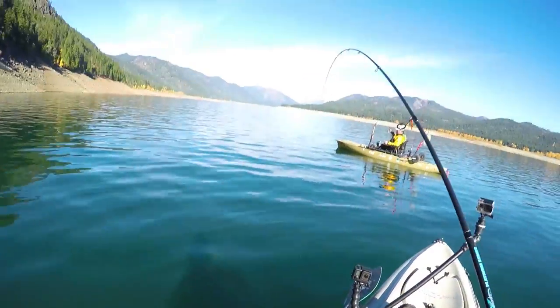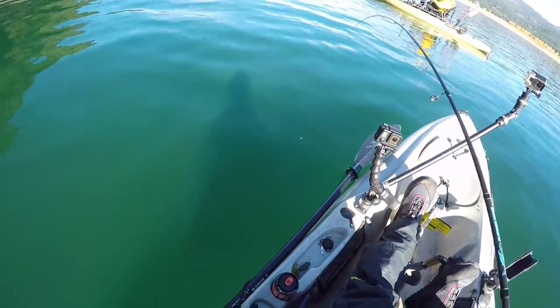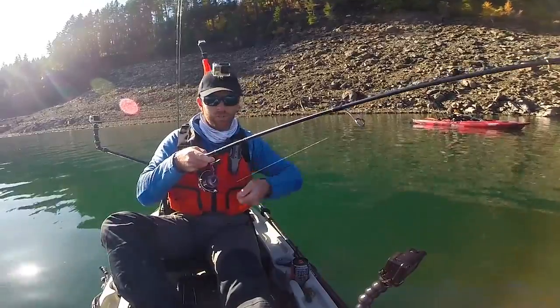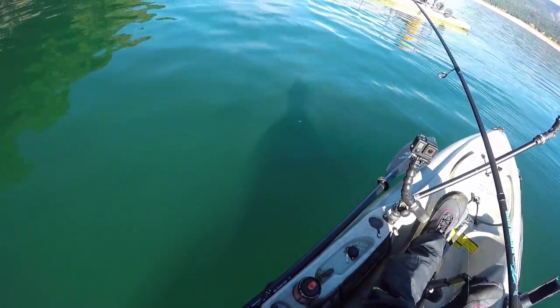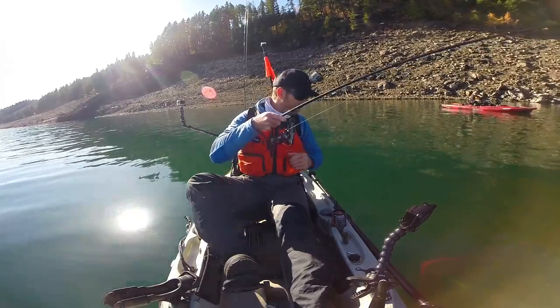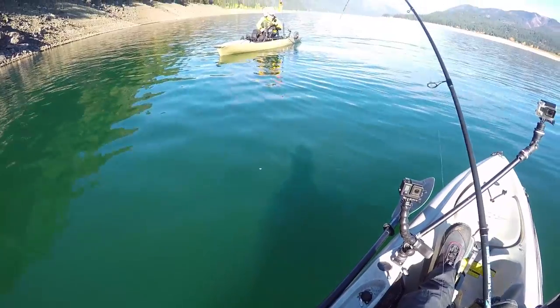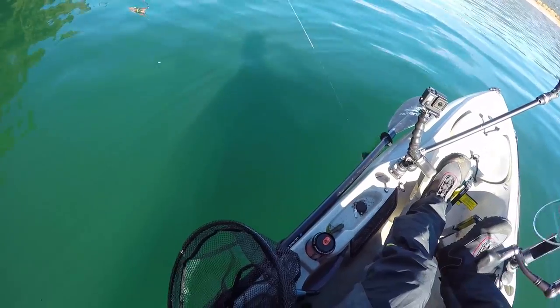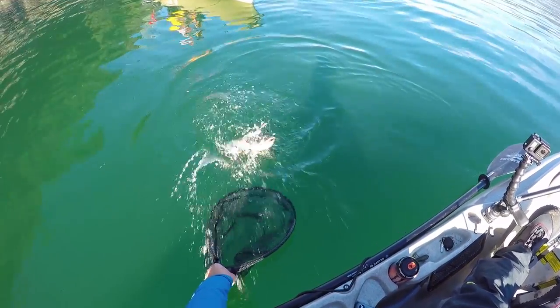Fish on. Feels like a pretty decent fish too — she whacked it, it was an aggressive bite. We're in about 60 feet of water and I was jigging just right off the bottom, doing this kind of little tap tap tap, making it look like it's just hanging out. There she is. Beautiful fish man — almost looks like a snake head down in the water. Let's get this girl up.